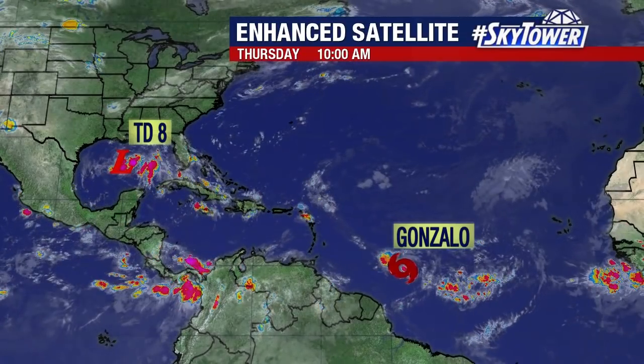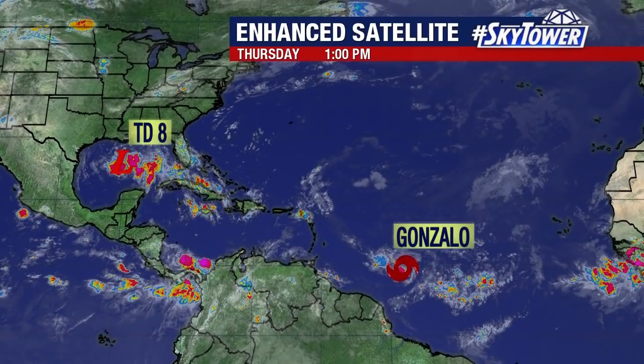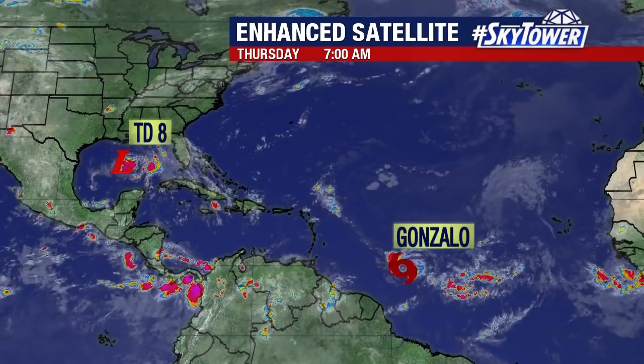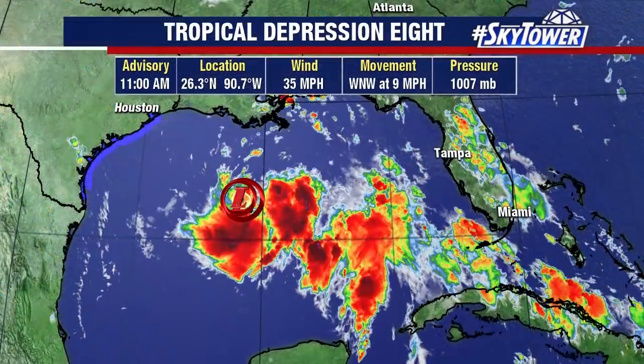Thanks for logging on to MyFoxHurricane.com. I'm Jim Weber with your tropical update on a couple of areas we are watching in the tropics. We have TD number eight in the middle of the Gulf of Mexico, and we also have Tropical Storm Gonzalo in the central Atlantic that is working its way on towards the west.